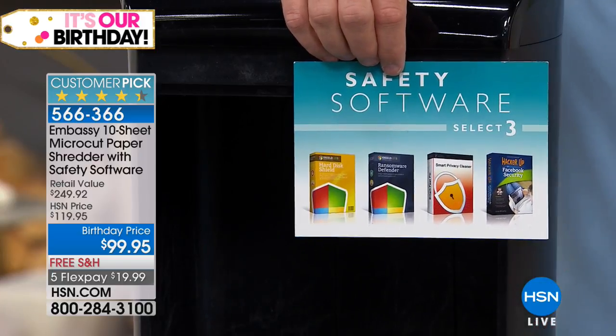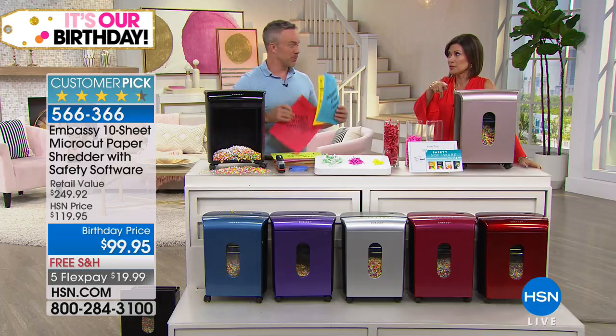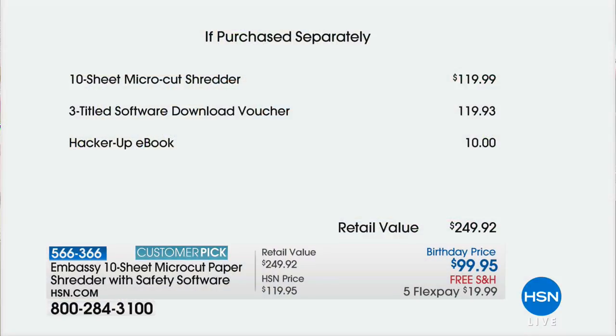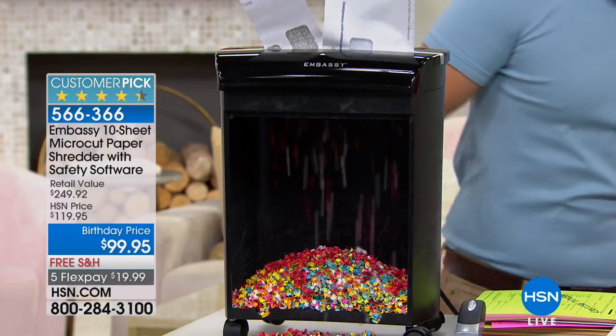This ebook — it's called 'Hack Her Up' — gives you tips on how to manage and protect your identity on social media. How prevalent is that? You log into a website and they say, 'Confirm your identity with your phone number or zip code.' Now for the value: just for the shredder alone, you'd normally pay $20 more. The three-title software we're giving you is a value equal to the price of the shredder — $119.93. We're also giving you the 'Hacker Up' ebook, a $10 value. Total retail on this is $249. We're giving it to you today for $99.95 with free shipping and five flex payments — less than $20 gets it home.